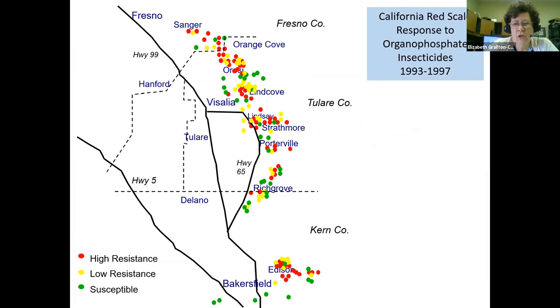We did this in the early 90s across hundreds of different sites. Quite a few sites had high levels of resistance to OPs — meaning probably 70 to 80 percent of the scales ground up at that site showed high esterase enzyme levels. Some had low resistance, with 20 to 50 percent showing high esterase enzyme levels. And then we had some scales that were totally susceptible. We had a mixture of all different kinds of sites.